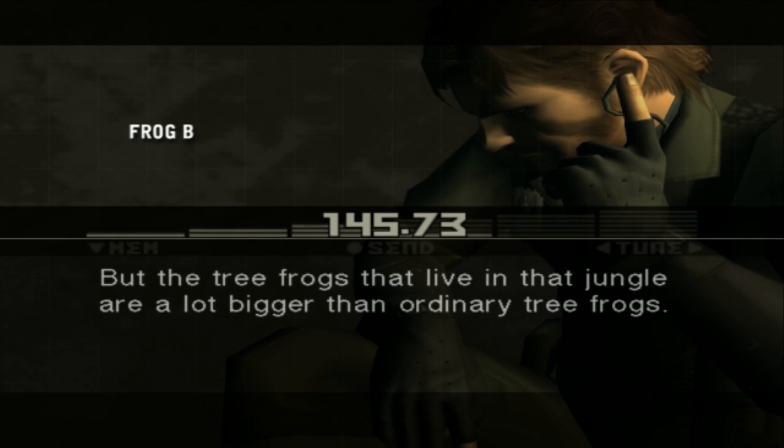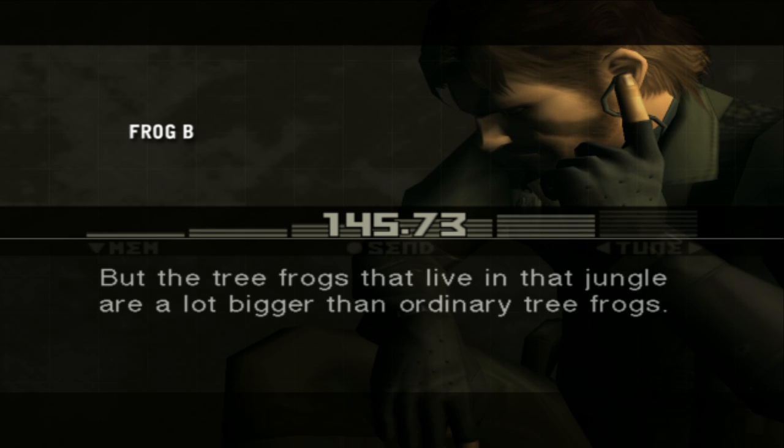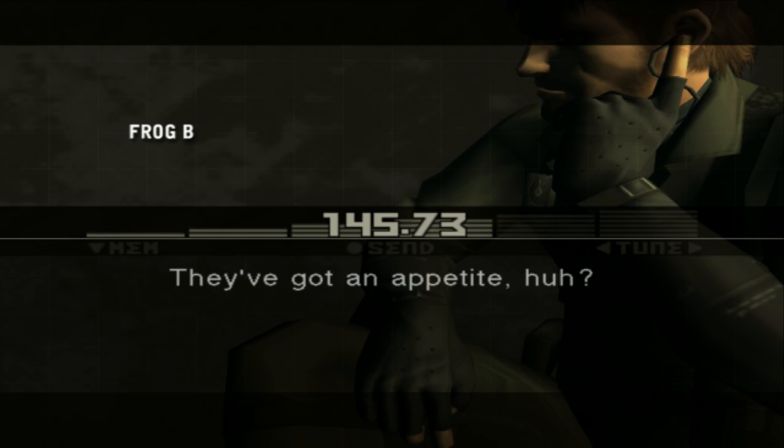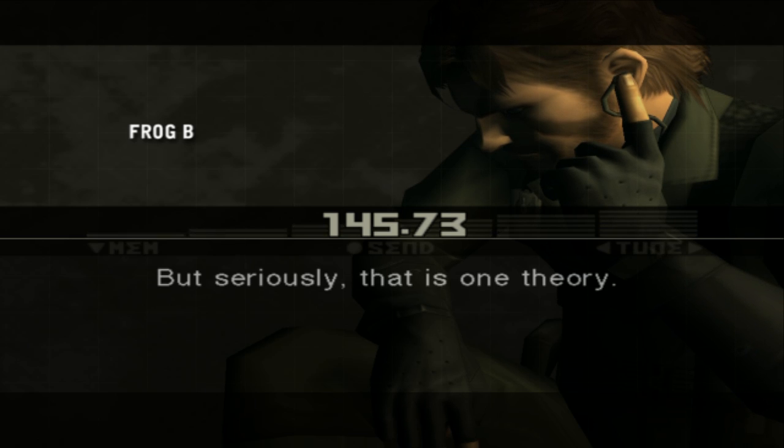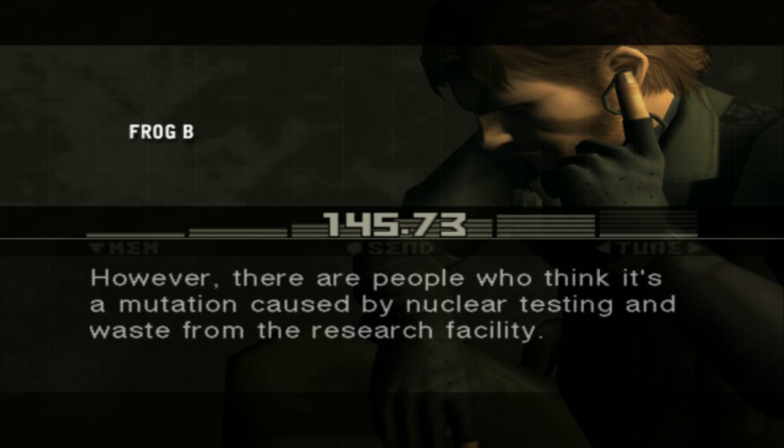But the tree frogs that live in that jungle are a lot bigger than ordinary tree frogs. They've got an appetite. You've got a one-track mind. But seriously, that is one theory. However, there are people who think it's a mutation caused by nuclear testing and waste from the research facility.